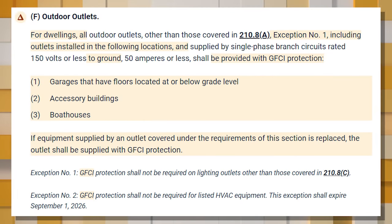For dwellings, all outdoor outlets — including those in garages with floors at or below grade, accessory buildings, and boat houses — supplied by single-phase branch circuits rated 150 volts or less to ground at 50 amps or less must have GFCI protection. If equipment supplied by a covered outlet is replaced, the outlet must be GFCI protected. Exception one: GFCI protection is not required for lighting outlets except crawl space lighting per 210.8(C). Exception two: GFCI protection is not required for listed HVAC equipment — but this exception expires September 1, 2026.